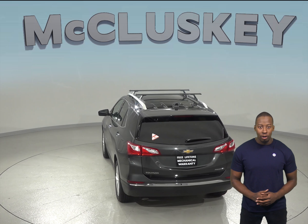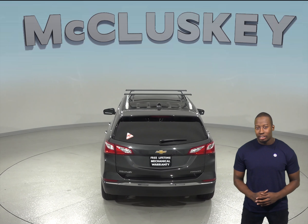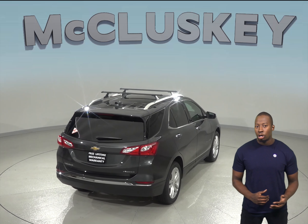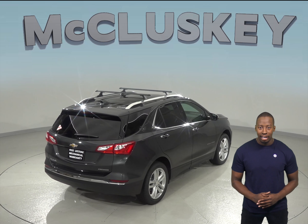The Chevrolet Equinox may be more efficient and handle better because it weighs about 700 pounds less than the GMC Acadia. The Chevrolet Equinox also has a much larger cargo area than the GMC Acadia.